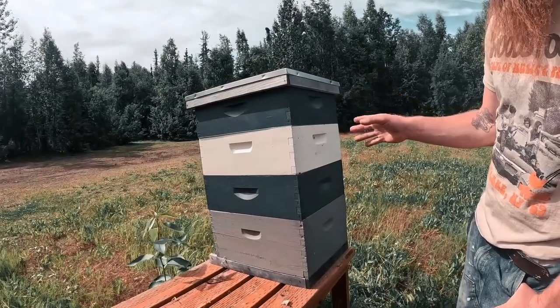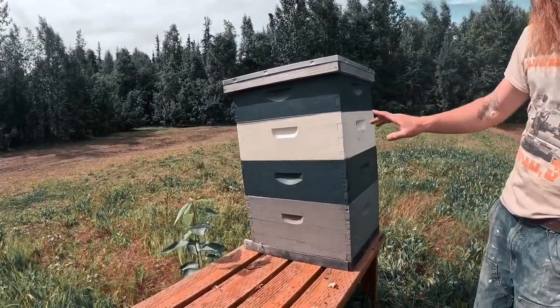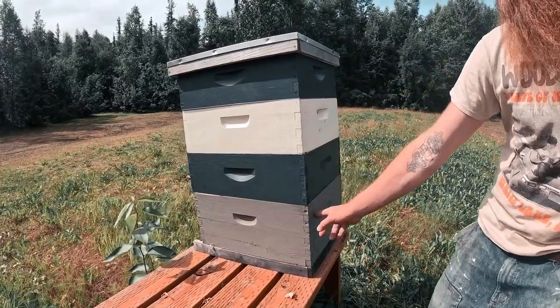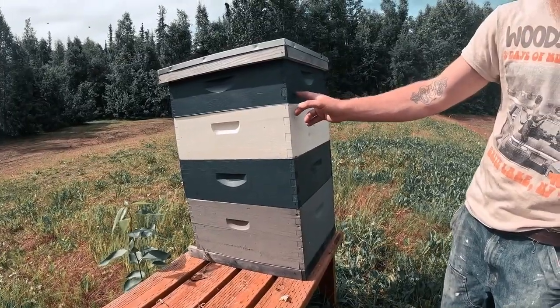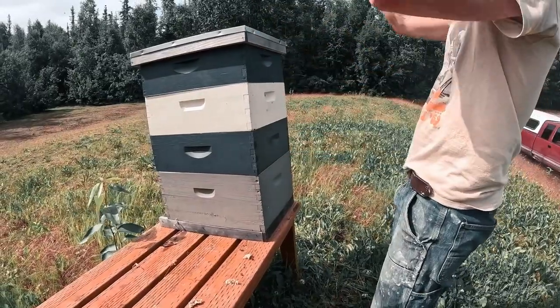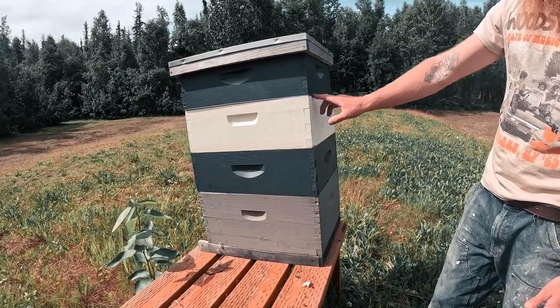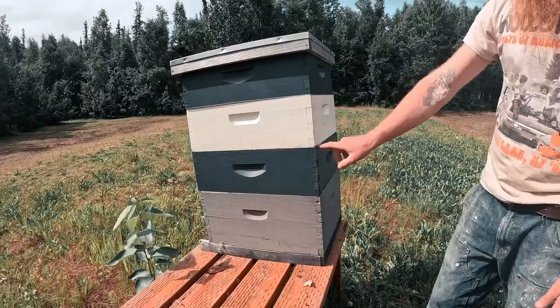It takes about three weeks for a bee to go from an egg to a bee. Really? That's it? Wow. So this little plastic thing in here, that's called a queen excluder. So the queen can only be down here and they can only put honey up in the top. So it's usually the brood in the middle and then the honey on the outside of that.